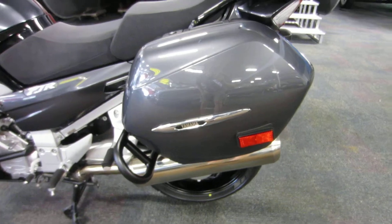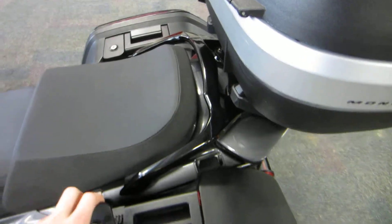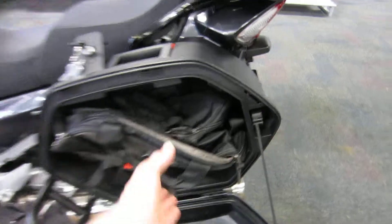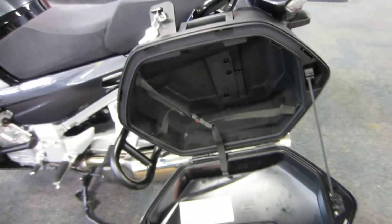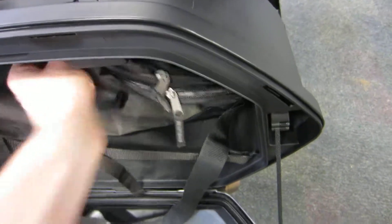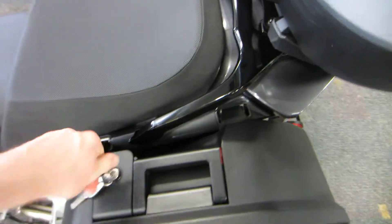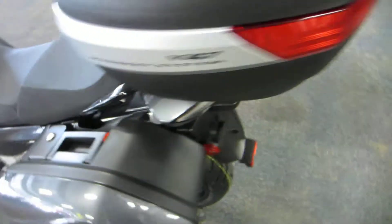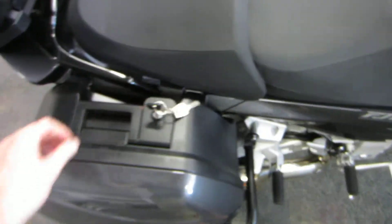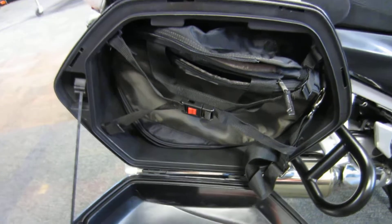Yamaha left and right saddle bags with removable liners. Same thing on this side — it has a removable liner.